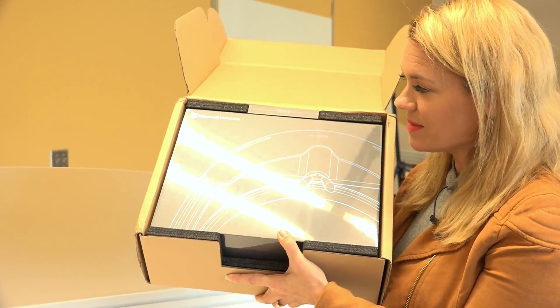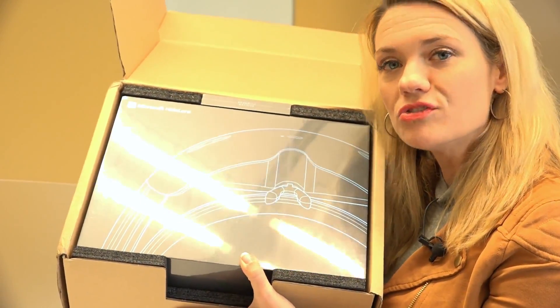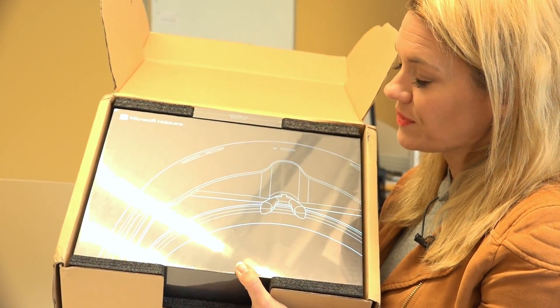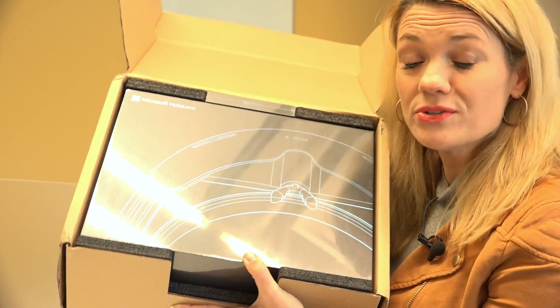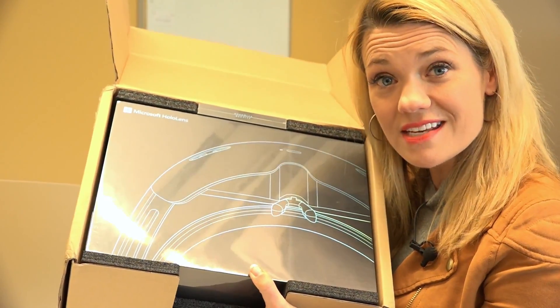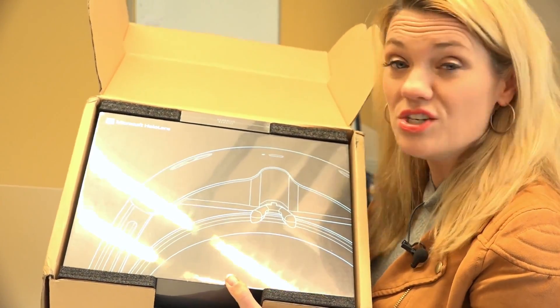We're going to be using it to create some experiences at the Vietnam Memorial that allow people who aren't able to travel to the memorial the ability to see it and to pull up names as well. So it allows you to superimpose holograms over the real world. We're excited to see what video looks like in these devices and how we might be able to tell stories in this new kind of space.